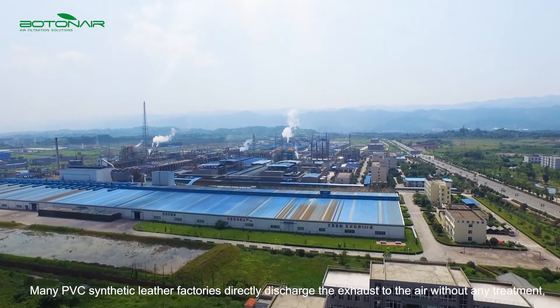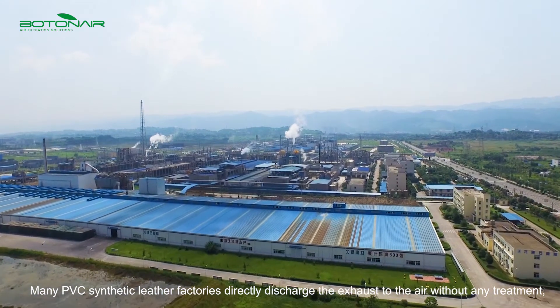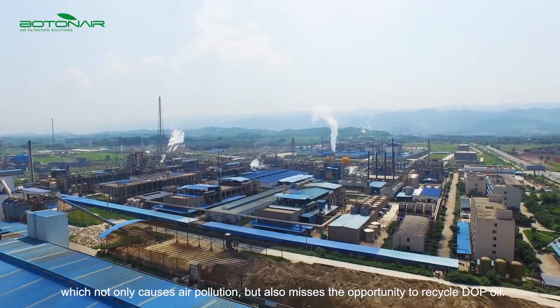Many PVC synthetic leather factories directly discharge exhaust to the air without any treatment, which not only causes air pollution, but also misses the opportunity to recycle DOP oil.